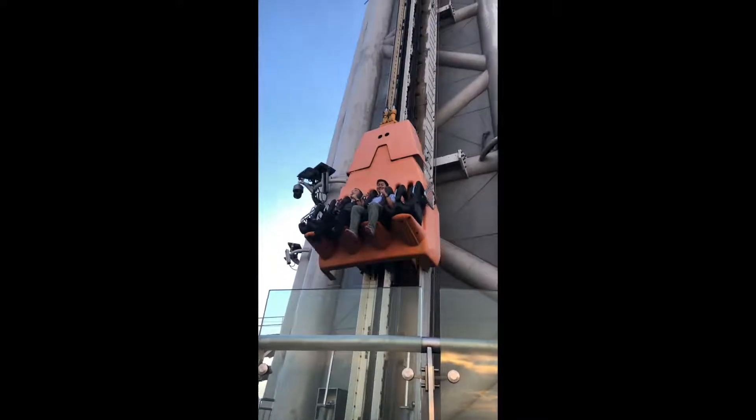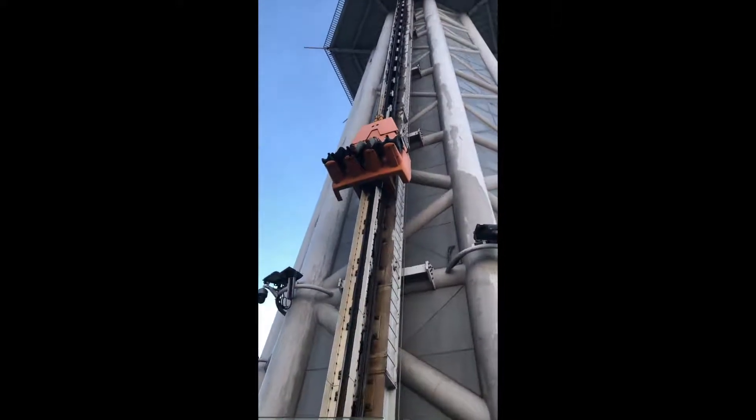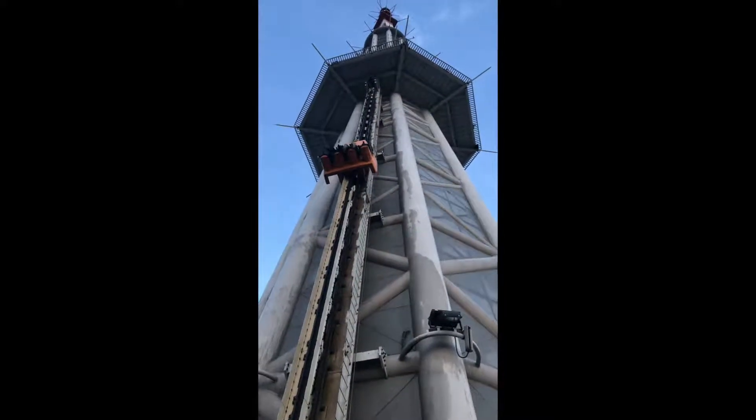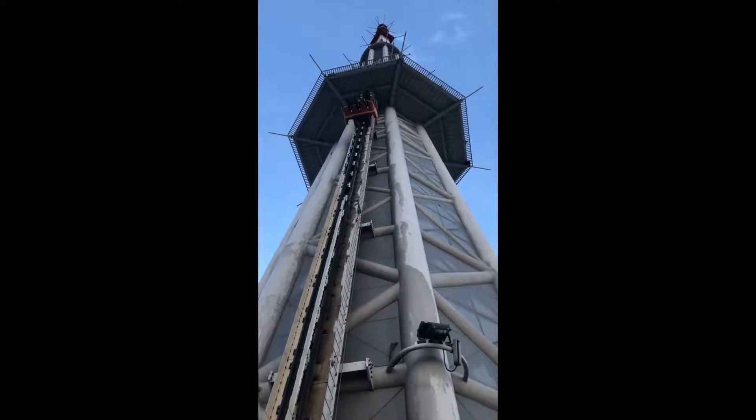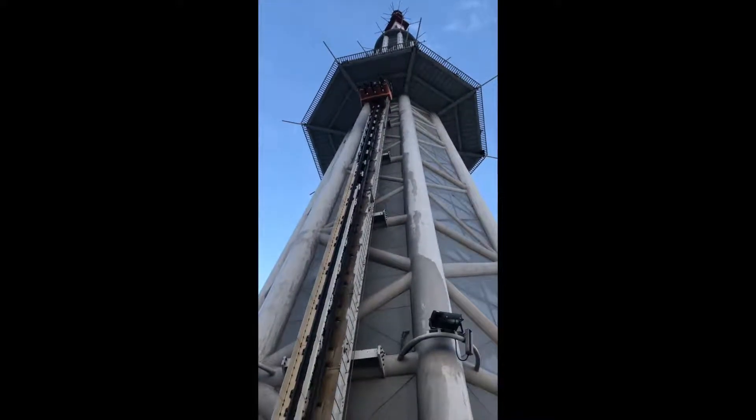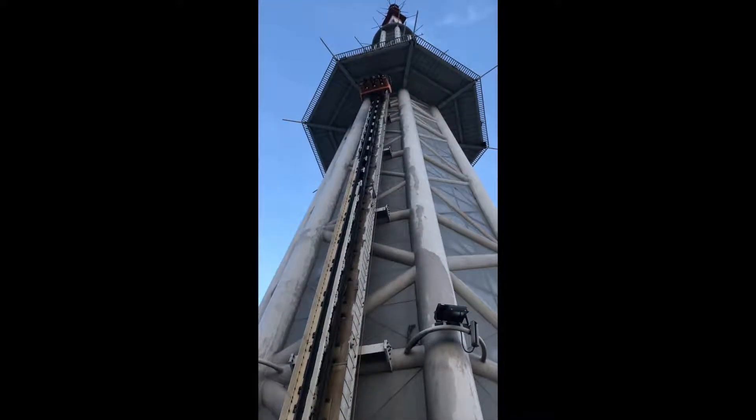Hey look, that's me with the blue shirt. The view from the top is amazing, and also scary at the same time.